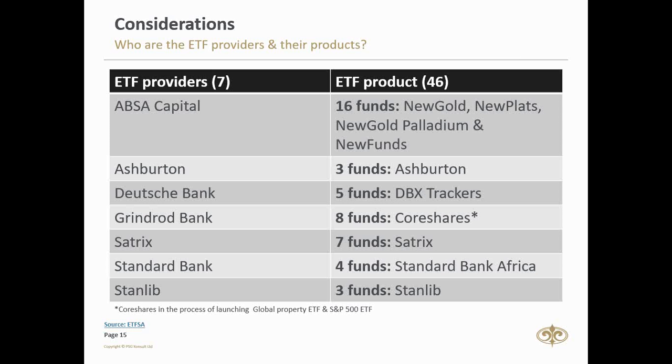Who are the ETP providers? On the ETF side, there are seven providers — mostly banks: Absa Capital, Deutsche Bank, Grindrod Bank, and Standard Bank. Absa Capital is the biggest ETF provider with 16 funds, including New Gold, New Plat, New Palladium, and various property funds. On the ETN side, they have another five, making them the biggest ETP provider in South Africa. The names these issuers give their products include New Gold, DBX Trackers, and others.